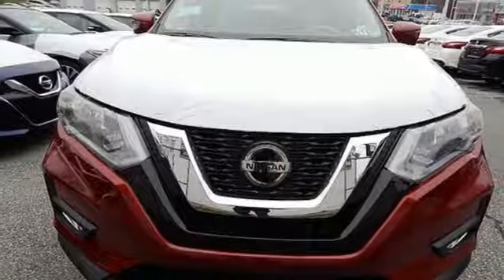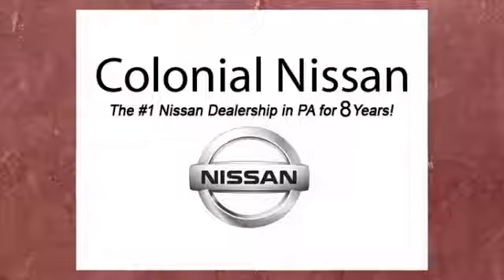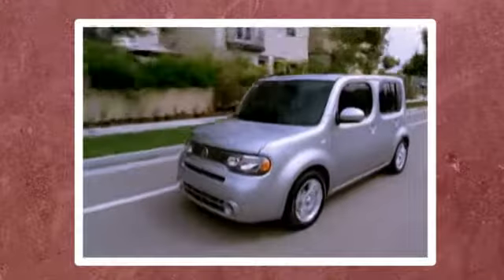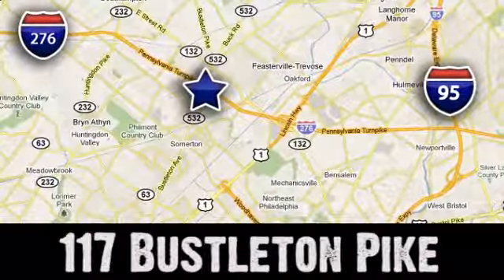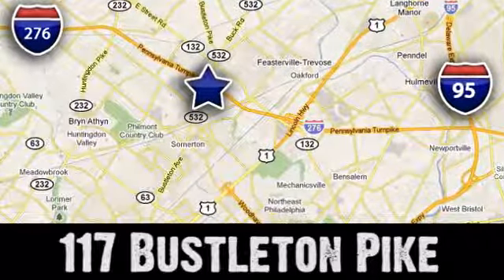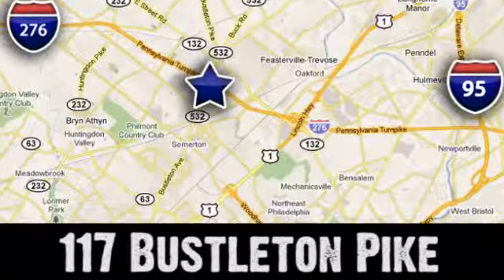Nissan, built for the human race. Take it for a test drive today. If you can't make a deal with Colonial Nissan, you can't make a deal with anybody. We're conveniently located at 117 Bustleton Pike in Feasterville, Trevose, Pennsylvania.